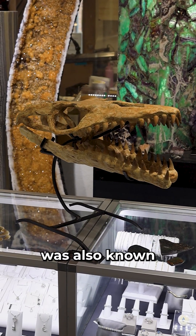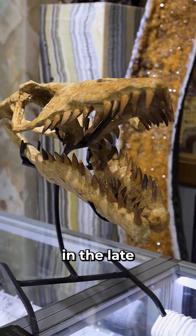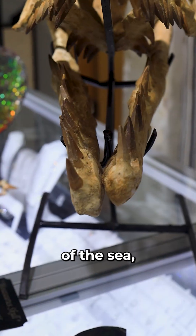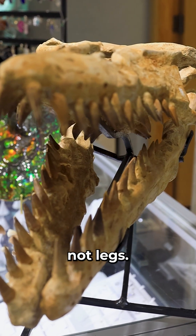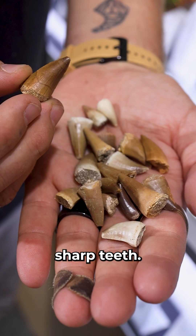The Mosasaurus was also known as the Mosasaur. They were in the late Cretaceous period, also known as the predators of the sea — marine reptiles, basically swimming lizards with flippers, not legs. These guys were about 70 million years old, up to 60 feet long, and had super sharp teeth.